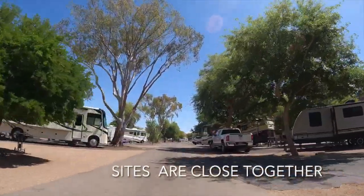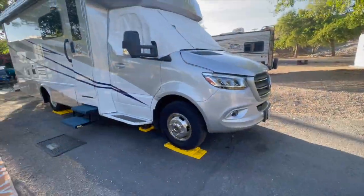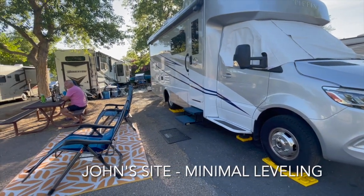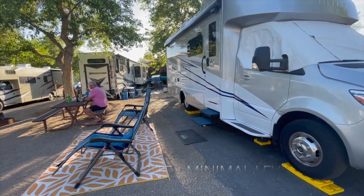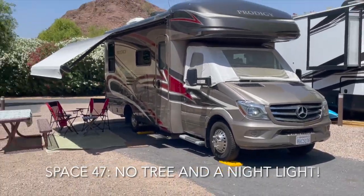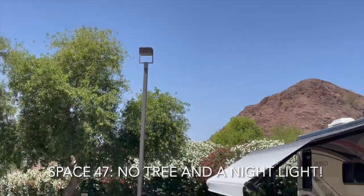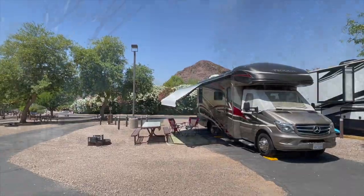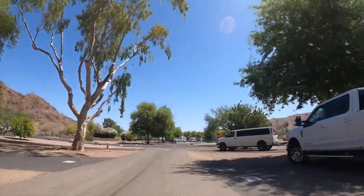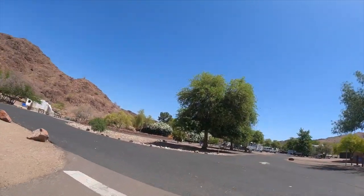Overall I think the sites are relatively level — I didn't have to put many blocks on, and I didn't have a problem leveling at all. One thing to note: don't book space 47 because you'll have a lamp post shining down on you until about 11 o'clock. It does go off, so it's not on all night. Most of the spots have trees, but that one doesn't — it has a lamp post instead.